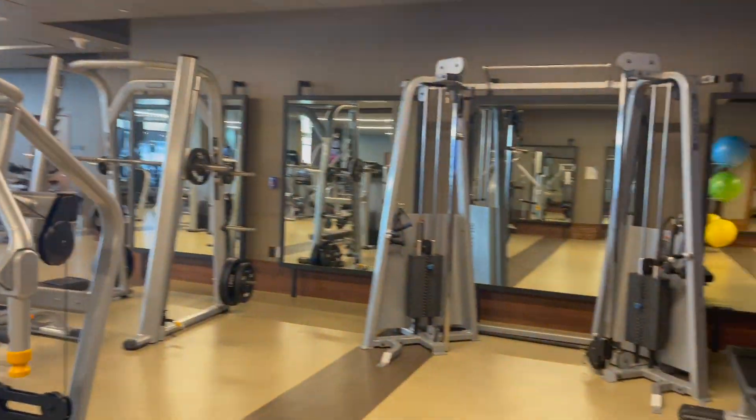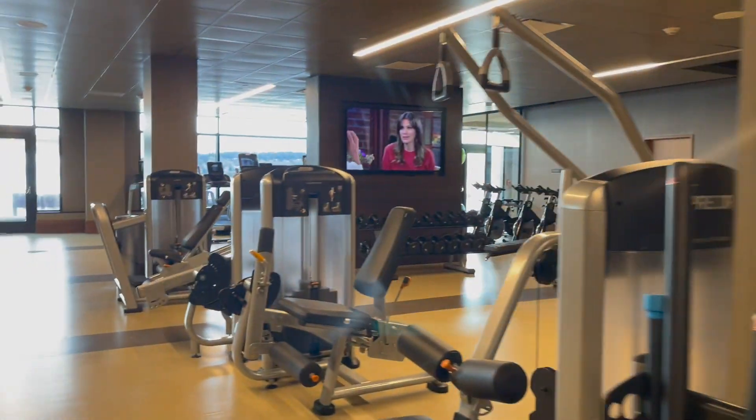This is our gym. It's a really nice gym.